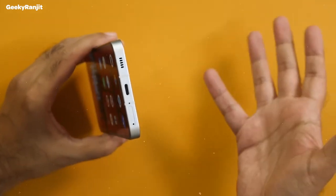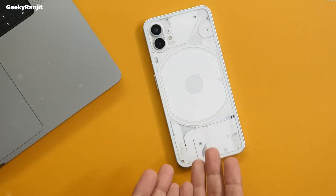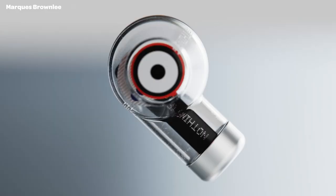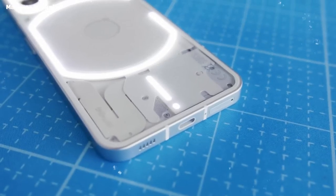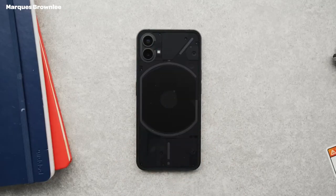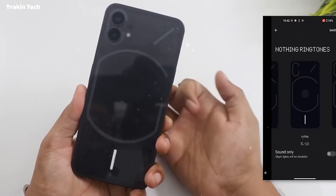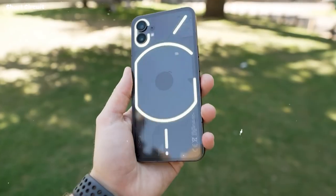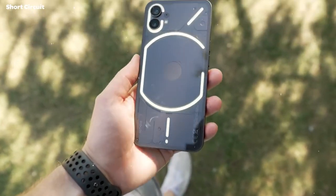The Nothing Phone 1's design has been talked about for a while, and for good reason. The back panel's futuristic design immediately sets itself apart from other phones on the market. The design language is familiar to anyone who's seen the Ear 1 earphones, with a mix of opaque and transparent plastic that hints at the phone's internals without explicitly revealing too much. It's available in either white or black, but probably the most striking feature is a set of LED light strips on the back, officially called the Glyph interface. These lights flash in one color — white — in various patterns.